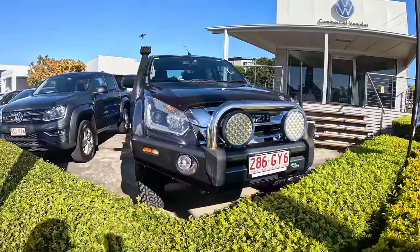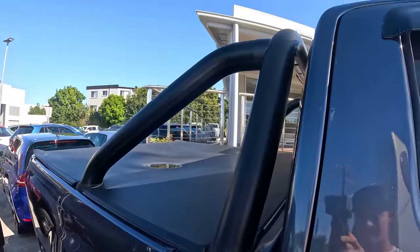This next one is a little bit more modified — GME, front bar, spotties, weather shields. It's a nice little looking D-Max with a blacked-out sports bar and blacked-out badging. No price on it though, so I can't make a decision.